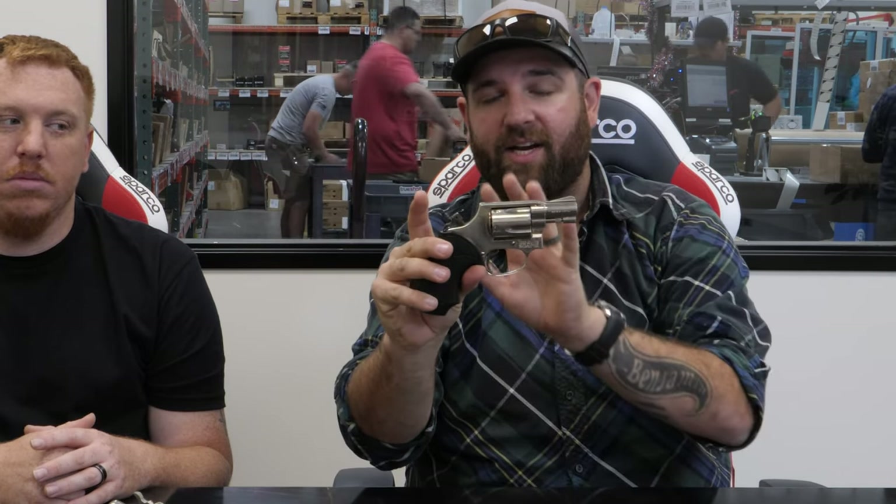Little lesson for you guys. Double action is when you pull that trigger from its initial starting point — what you're doing is you're cocking the hammer back, you're rotating the cylinder, and releasing the hammer. That's your double action pull. Single action: you take the hammer, pull it back, and you can see it actually stages the trigger, and then you're ready to go.